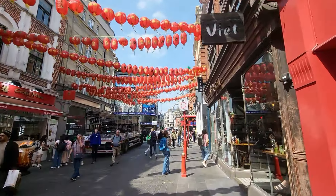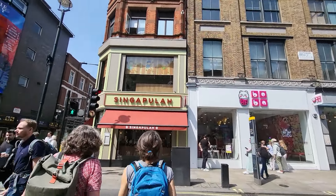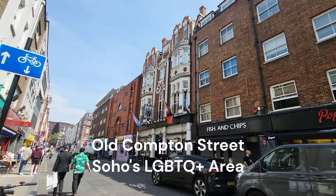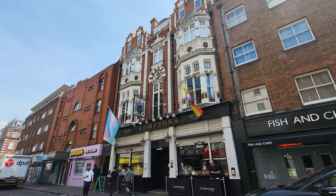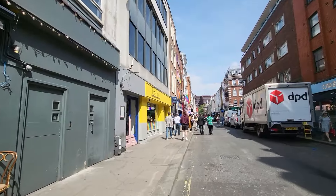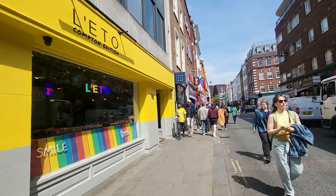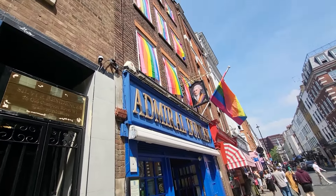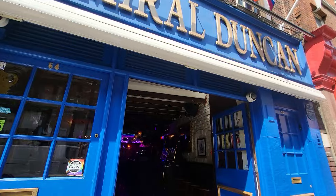Right, I'm going to head into my favorite part - Soho. We're just crossing over Shaftesbury Avenue, heading into Wardour Street. Just over there on the right is the Comptons pub. Nice to see the trans flag and progress flag flying. Such a beautiful area, this - I love it. And the famous Admiral Duncan.